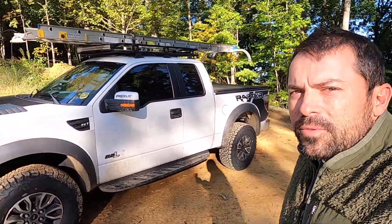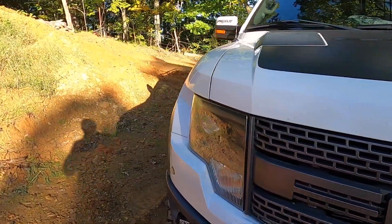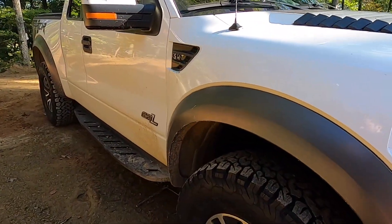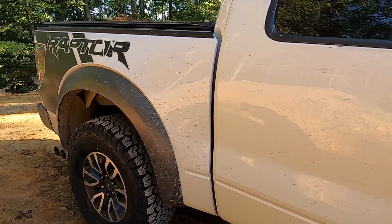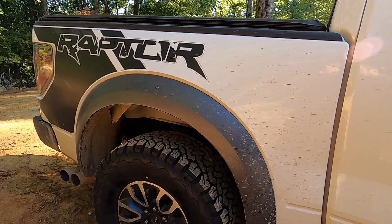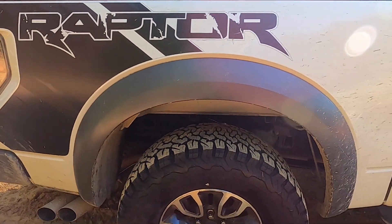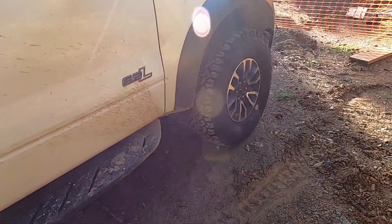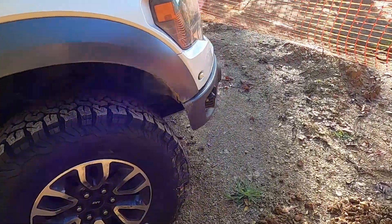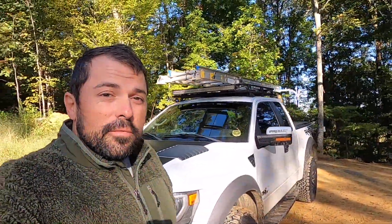Pretty happy with it. The truck no longer sounds super loud going down the road. These tires are much quieter than the mud terrains. They still offer plenty of traction — they're very capable tires. And more importantly, my Deegans were just worn out and torn up from not getting them rotated soon enough. So now the truck runs very smooth and super quiet compared to the mud terrains. Real happy.